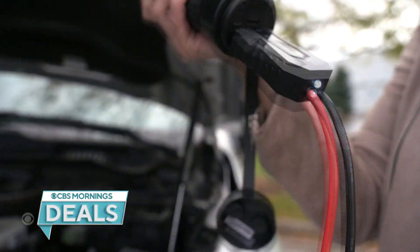We highlighted the Jumpstart, and this is a do-it-all 10-in-1 tool that includes jumper cables, flashlight, phone charger, and so much more.